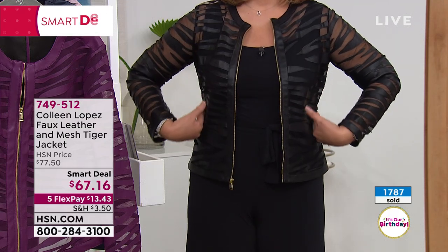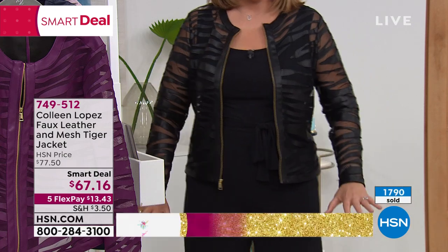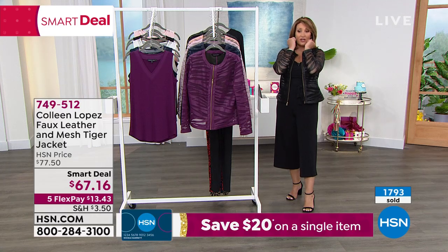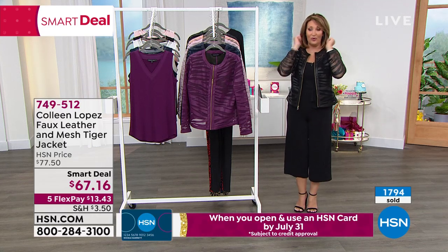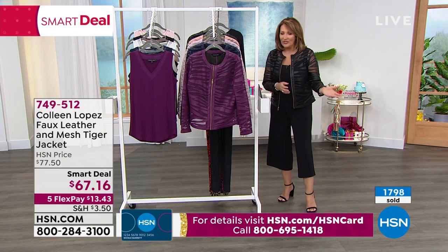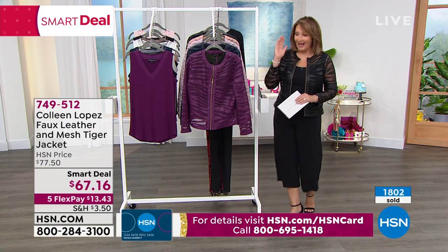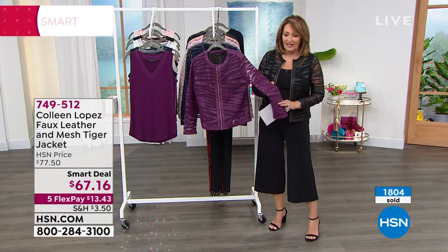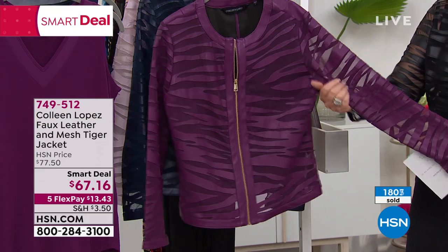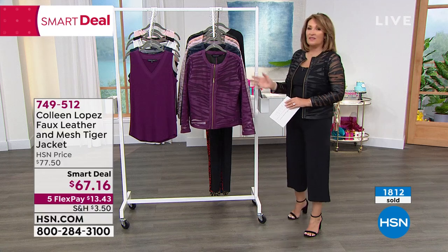Nice flattering coverage through the tummy area. The sleeve isn't too tight — that's a pet peeve of mine. It breathes, it's easy, there's stretch in this so you can actually move and stretch. It's a stretch mesh with gorgeous faux leather. Almost 1,800 gone — wow! You guys are going to love this jacket. Exclusive to HSN — our design, inspired by a very expensive mesh jacket that was several hundred dollars at a department store and had to be dry-cleaned.